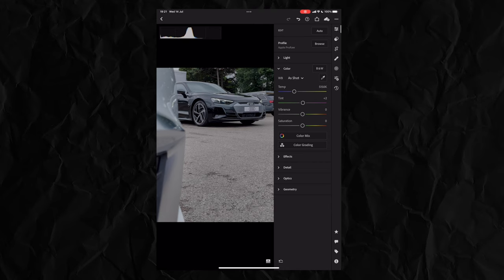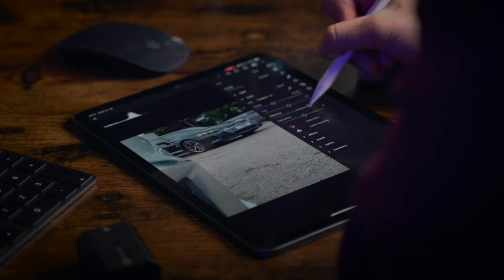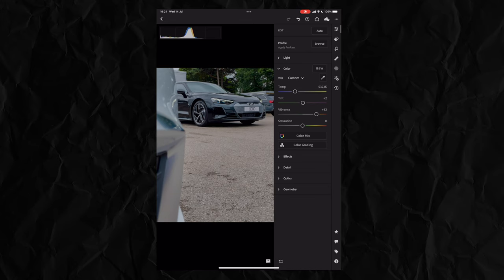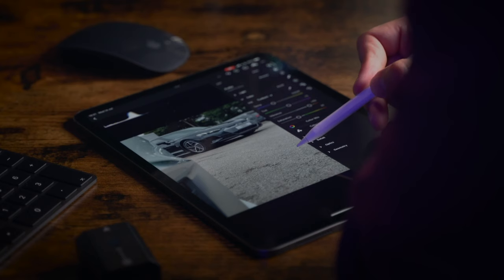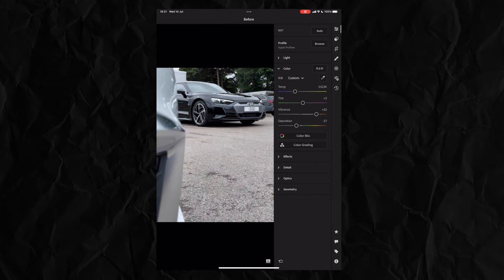Moving into the color tab, I'm going to warm it up a tiny bit as it looks a bit cool. Then I like to take the vibrance up quite high and drop the saturation down. If we tap on and off you can see we've already made a massive difference to this image.